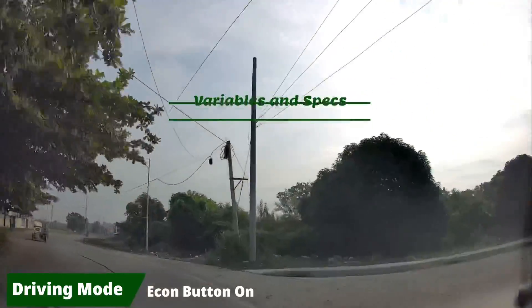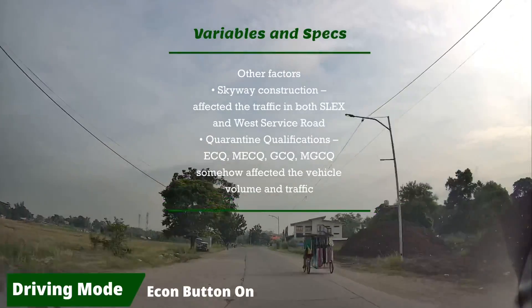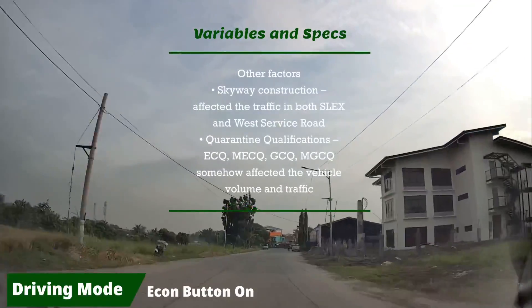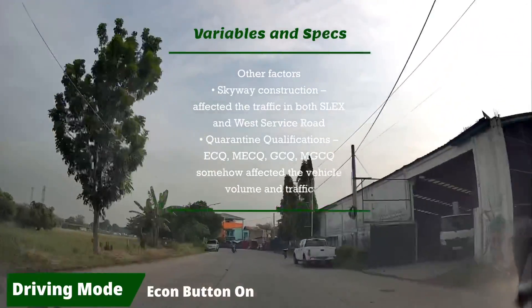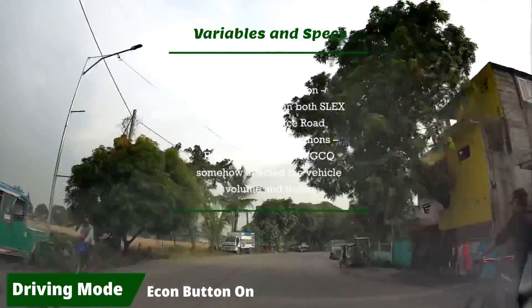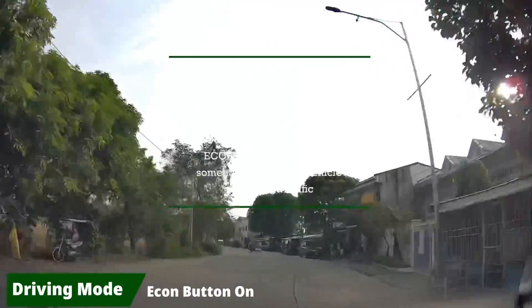Other factors that may affect our review are the Skyway construction, which affected traffic on both SLEX and the West Service Road. Also, the quarantine classifications — ECQ, MECQ, GCQ, MGCQ — somehow affected vehicle volume and traffic conditions.